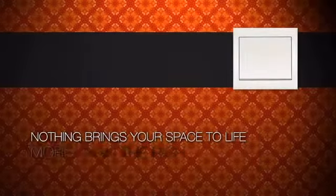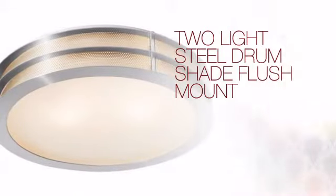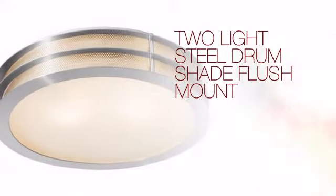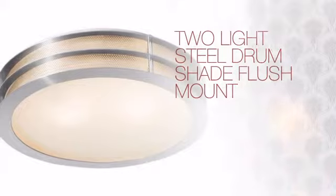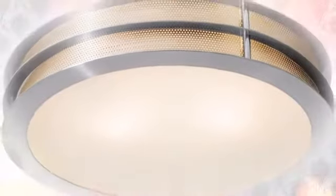Nothing brings your space to life more than the right lighting. Get the style you've always wanted with this light. This design delivers the high quality details you are looking for with a distinctive look that complements any style of design.